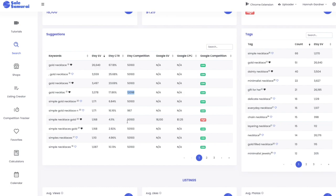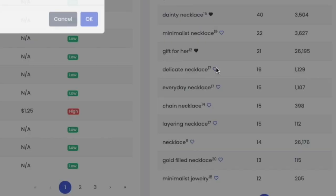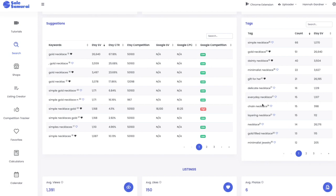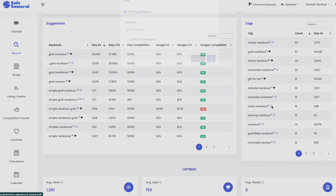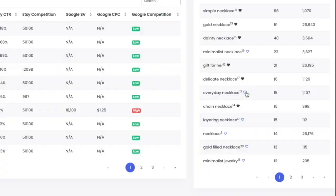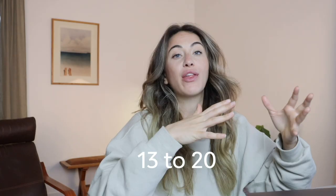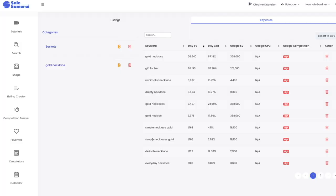We're just going to compile as many words as possible. Other words that came up: 'delicate necklace' has good search volume, 'chain necklace,' 'gold filled necklace,' 'gift for her,' 'simple necklace,' and 'everyday necklace.' We've added about 10 keywords here. I'd recommend finding around 13 to 20, and we're going to try to fit these into our titles, tags, and descriptions. We want them to look aesthetic — the words should make sense together, not just be stuffed in.